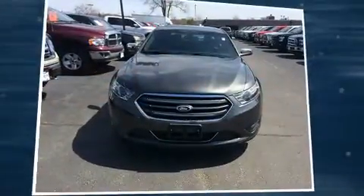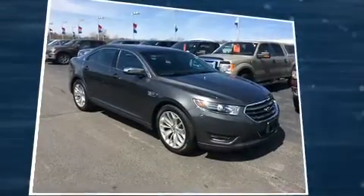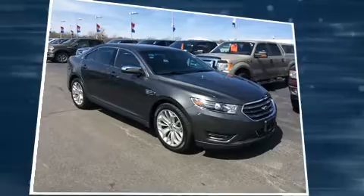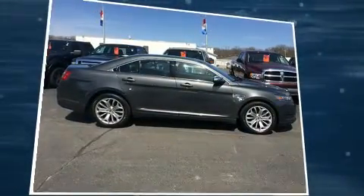Introducing the 2016 Ford Taurus. This four-door, five-passenger sedan has just over 25,000 miles. It features a front-wheel drive platform, an automatic transmission, and a 3.5-liter six-cylinder engine.